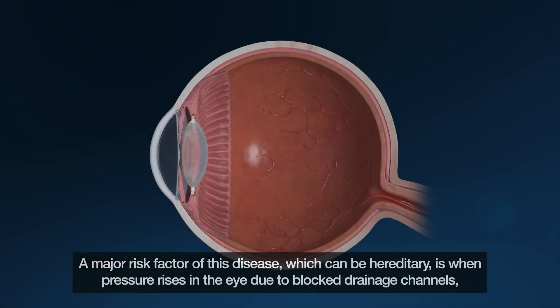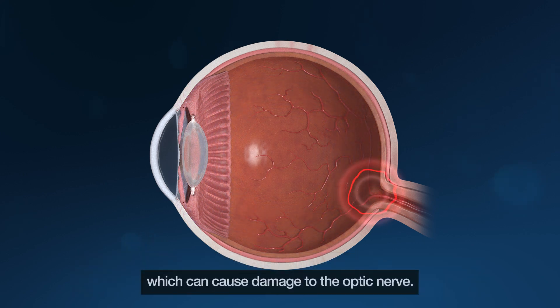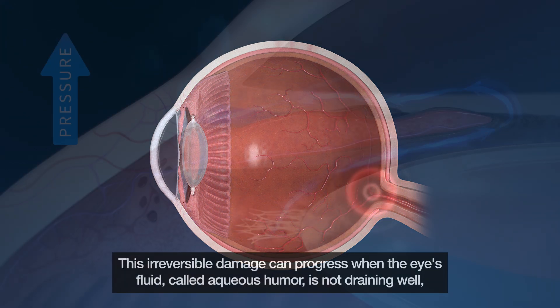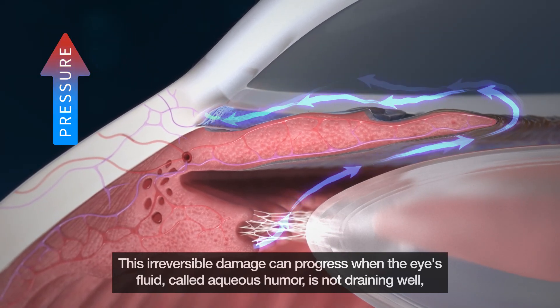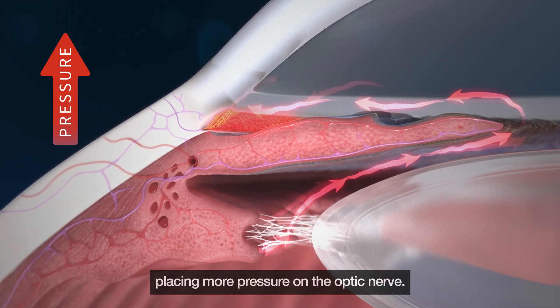A major risk factor of this disease, which can be hereditary, is when pressure rises in the eye due to blocked drainage channels, which can cause damage to the optic nerve. This irreversible damage can progress when the eye's fluid, called aqueous humor, is not draining well, placing more pressure on the optic nerve.